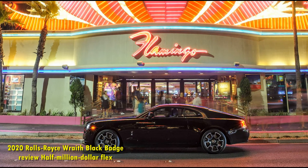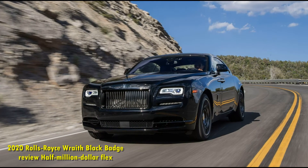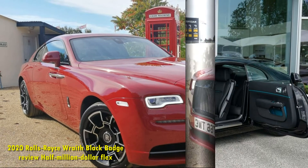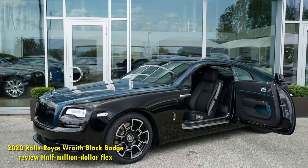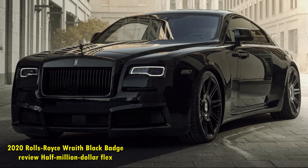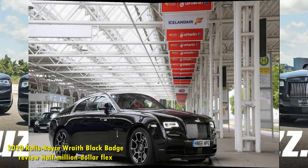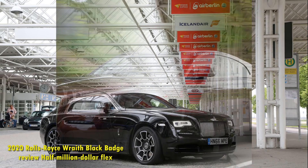Buyers who are even bothering to cross-shop are probably looking at the Bentley Continental GT, which is lighter, faster, newer, and blessed with better tech. Personally, I prefer the Continental's more sculpted exterior design and more modern cabin as well. For my purely hypothetical pile of money, the Bentley with the smaller V8 is objectively and subjectively the better car. One could also consider a host of GT supercars at this price, or even make the argument that an AMG S-Class Coupe, Porsche's Panamera, or even a Taycan Turbo are worthy alternatives that match the performance for hundreds of thousands less, but none are really an apples-to-apples comparison.